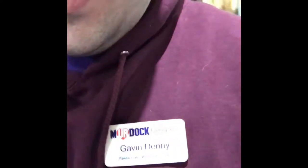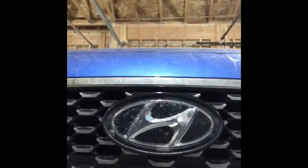Hey guys, it's Gavin Denny, Murdoch, Hyundai, and Linden here. This week I want to talk about one of the coolest features that you can get on your Hyundai. Come on back, let me show you what I'm talking about.